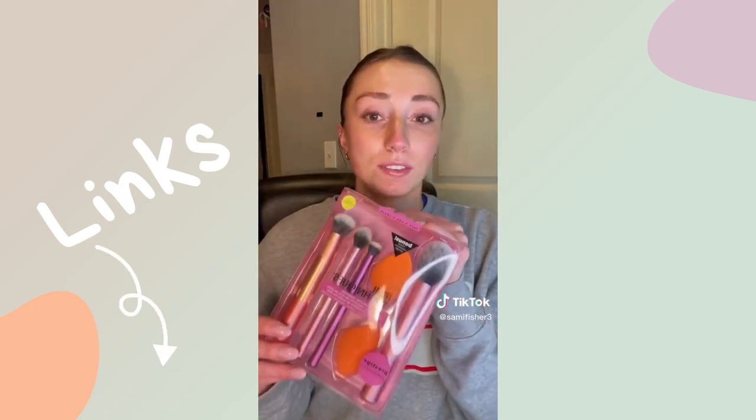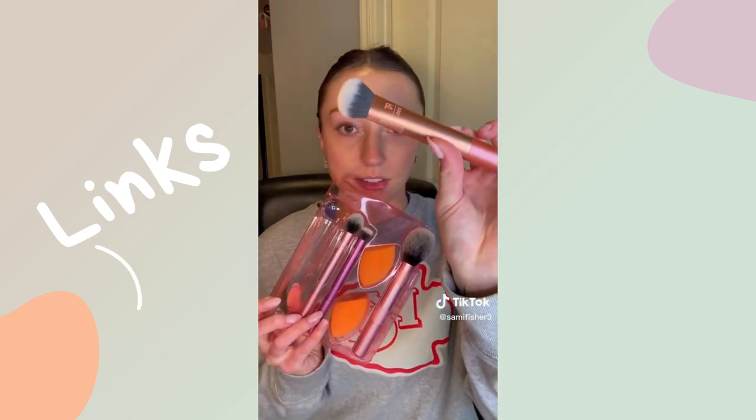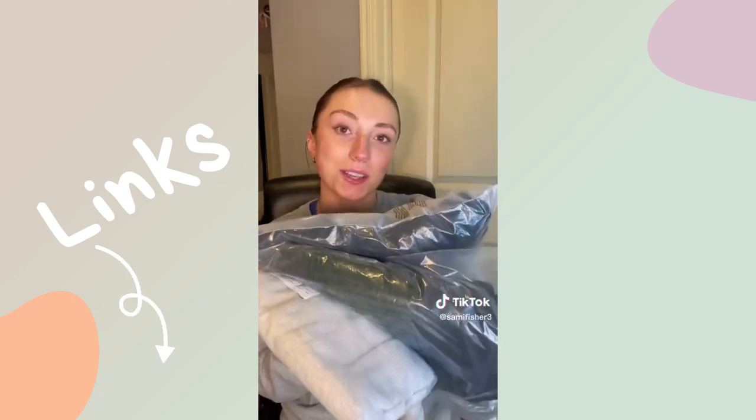Last thing for makeup, I got a set of Real Technique brushes and beauty blenders. It was only $15 and I needed brushes so bad because I haven't cleaned mine in forever. I think I'm most excited for this blending brush.